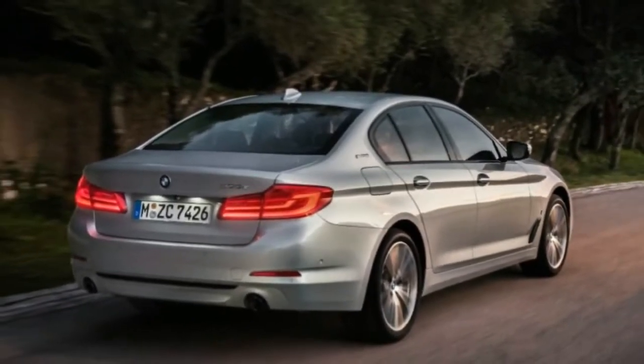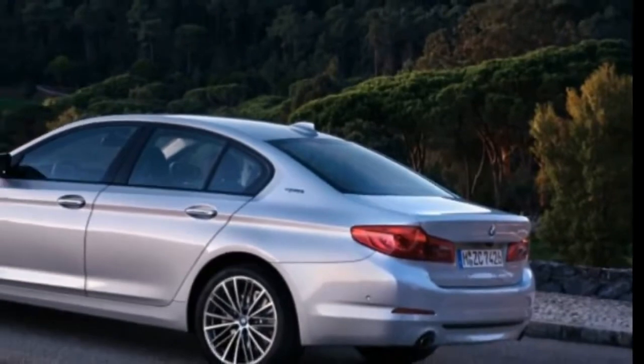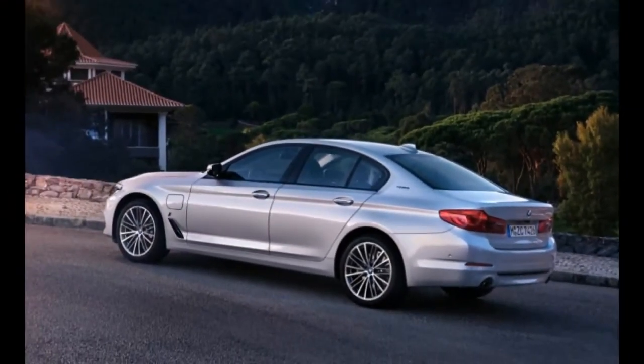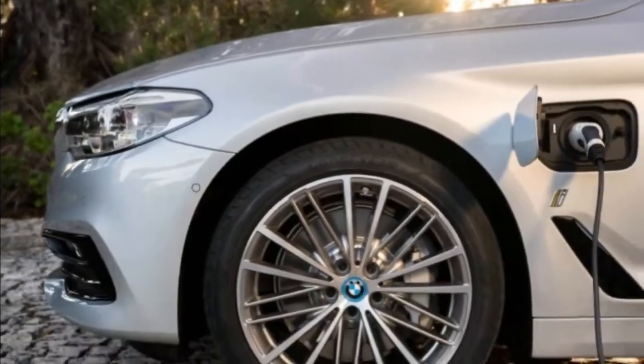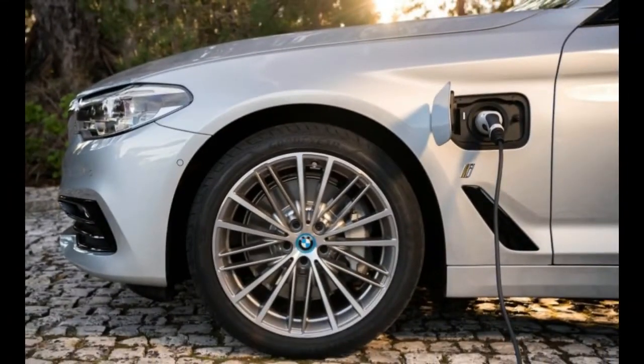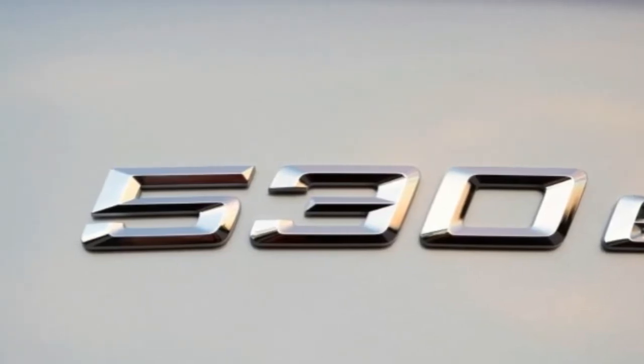This is a plug-in hybrid version of the new BMW 5 Series, the 2018 BMW 530e i Performance. It's the latest step in BMW's plan to offer electrified versions of every one of its models by 2020.